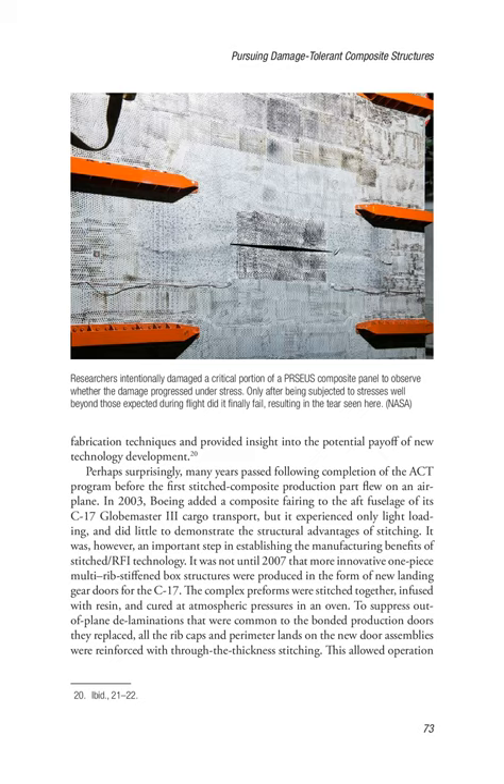Many years passed following completion of the ACT program before the first stitched composite production part flew on an airplane. In 2003, Boeing added a composite fairing to the fuselage of its C-17 Globemaster III cargo transport, but it experienced only light loading and did little to demonstrate the structural advantages of stitching. It was, however, an important step in establishing the manufacturing benefits of stitch/RFI technology. It was not until 2007 that more innovative one-piece multi-rib stiffened box structures were produced in the form of new landing gear doors for the C-17. The complex preforms were stitched together, infused with resin, and cured at atmospheric pressures in an oven. To suppress out-of-plane delaminations, all rib caps and perimeter lands on the new door assemblies were reinforced with through-the-thickness stitching, allowing operation of the doors further into the post-buckled regime than was possible with the earlier bonded design.